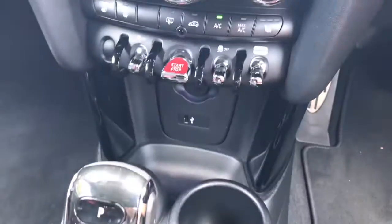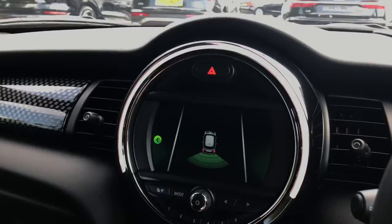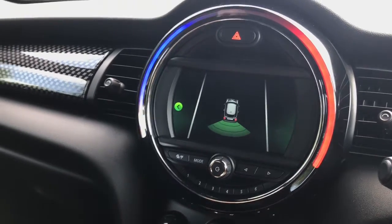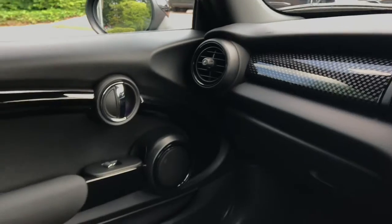We have the red start-stop button and a USB charging point. The interior trim is finished in black checkered. Here is a look at the changes in the lighting when you adjust the air conditioning.